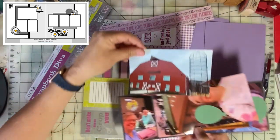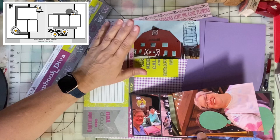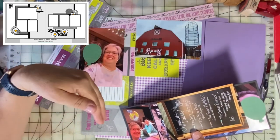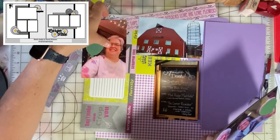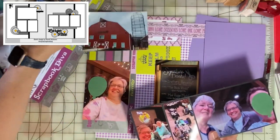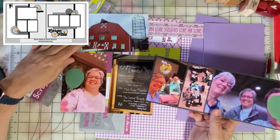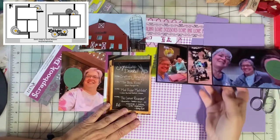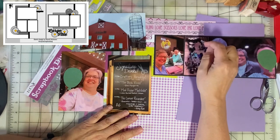Back in March I went to a crop at a place called The Barn in Goodfield, Illinois. It's a wonderful venue — you can look it up online and I'll put a link in the description. I've got a couple of friends I didn't get permission from yet, so I've covered their faces, but I have six photos taken at the event.